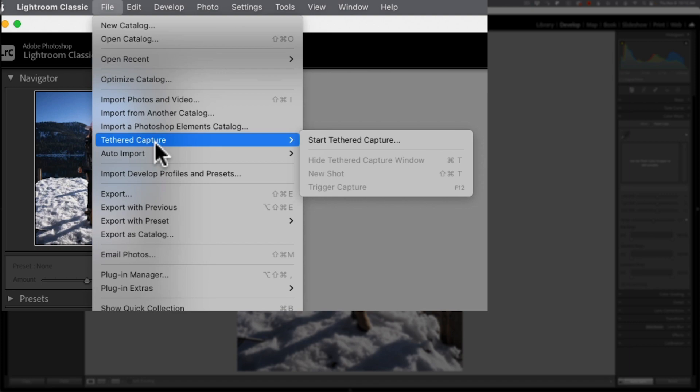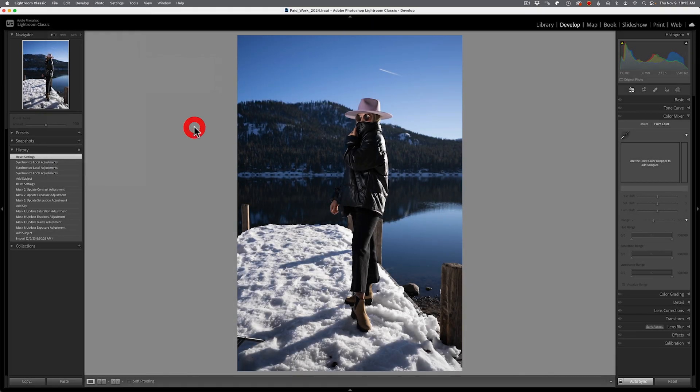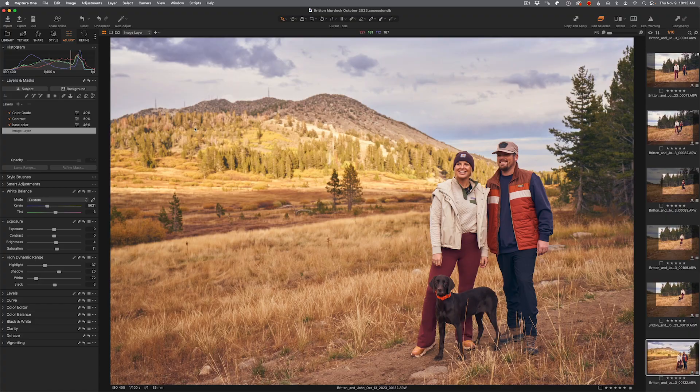The other thing Lightroom Classic hasn't done — and it's almost insulting at this point — is that tether capture is absolutely terrible. I shoot Sony, the second most popular camera brand in the world, and I still cannot connect my camera to Lightroom Classic. I don't know what's going on with Adobe and Sony, but this is unacceptable. This is the monster of Adobe — why haven't they done this? If Adobe did this, they could very well have the perfect raw editing program if they just made it more suited to professionals with those two features.